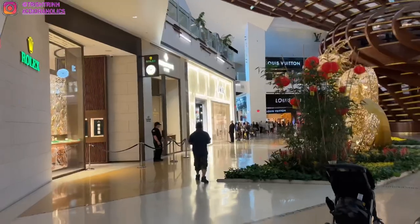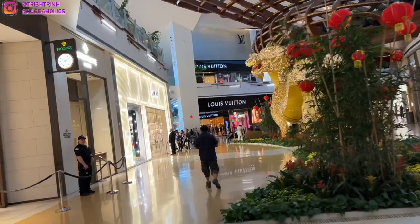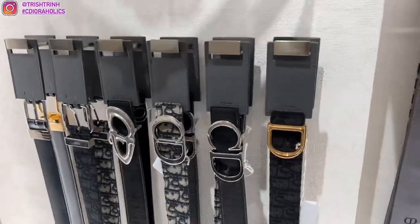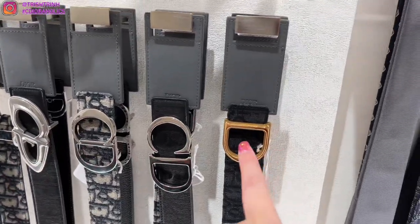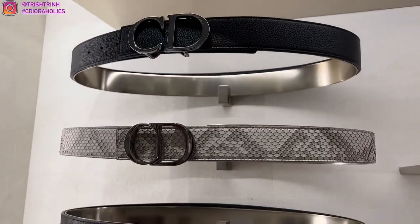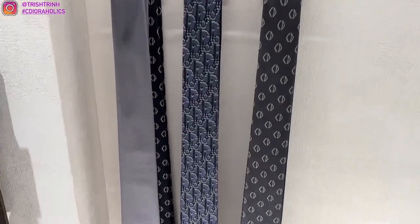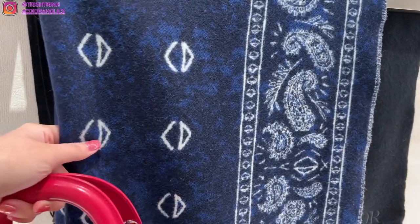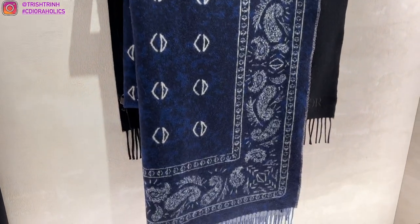Time for some shopping! This is at the Shops at Crystals, right next to Aria Casino — this is the luxury mall with a bunch of different brands. First, taking a look at some men's items: we have some Dior belts — I love the CD belt buckle — and different letter belt straps you can choose from, some are reversible. Then we have some Dior ties which are so beautiful, and of course some scarves as well. They're super soft and I love this navy blue color.